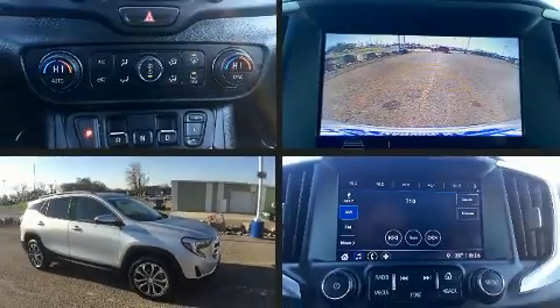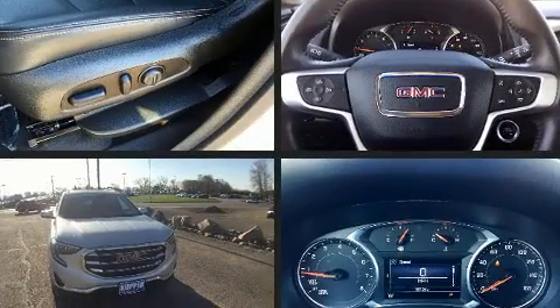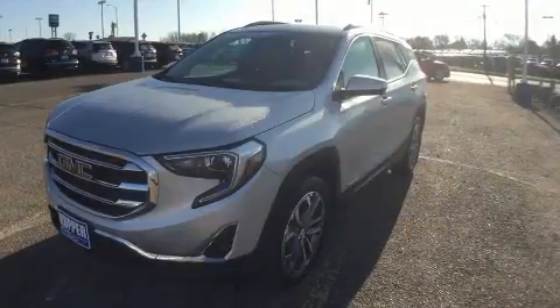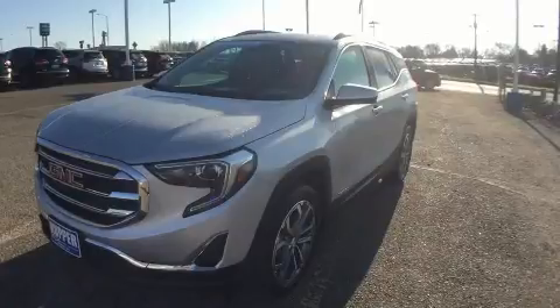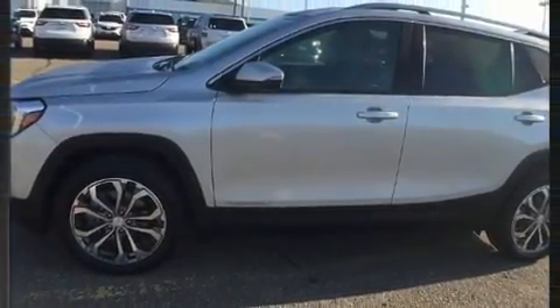The 2018 GMC Terrain achieves smooth gear shifts thanks to the two-liter four-cylinder engine. For added security, dynamic stability control supplements the drivetrain. A turbocharger further enhances performance while also preserving fuel economy.